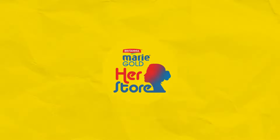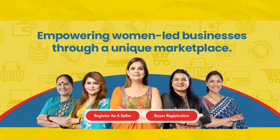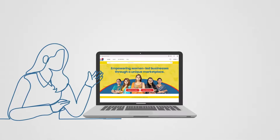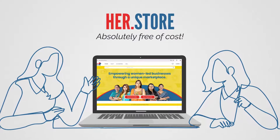Welcome to HerStore, India's first women's only marketplace platform, backed by a community of women in business to support women's entrepreneurial journeys. If you've got a business, here's how you can set it up on HerStore absolutely free of cost.